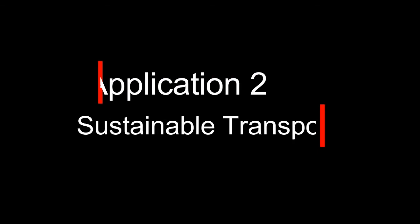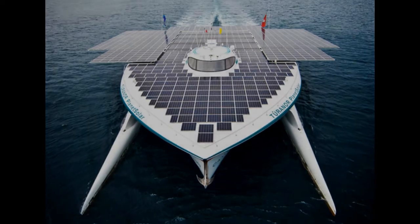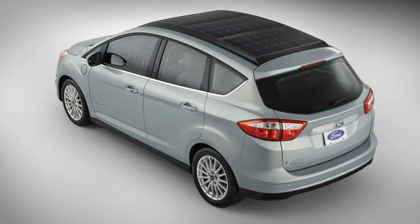Application number two: sustainable transport. We have already seen airplanes and boats that run completely on solar power. Now, with more and more electric cars coming on the road, car manufacturers are looking into the integration of solar panels on the car body.